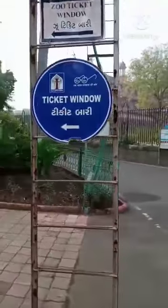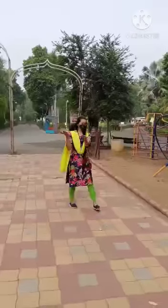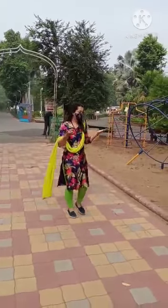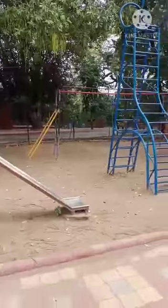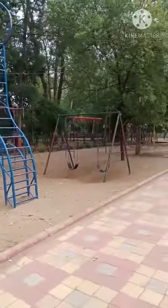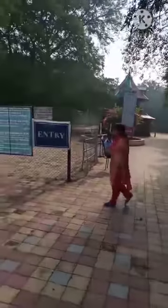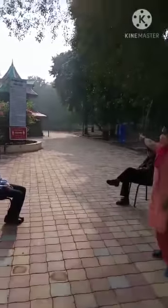We have reached. Look children, this is the ticket window. From here we will collect the ticket and we will enter the zoo. When we enter the zoo, we can see a play area here — see how many rides are there! When you come to school, we will come to the zoo and you can play here. Now see children, this is the entry. We have to show our ticket to the watchman, then only you will go inside.